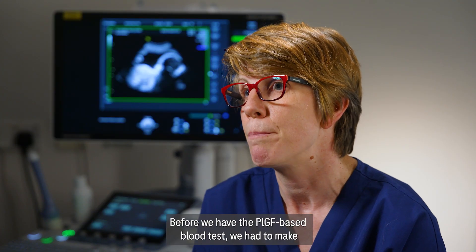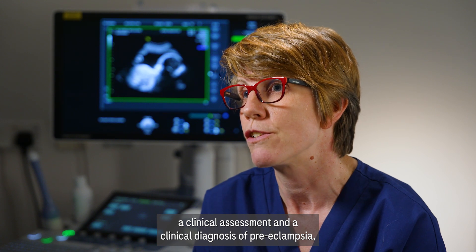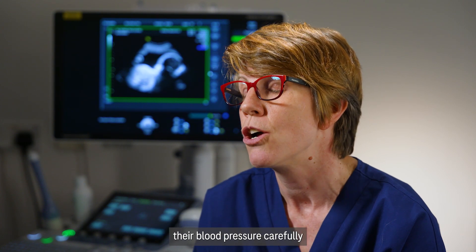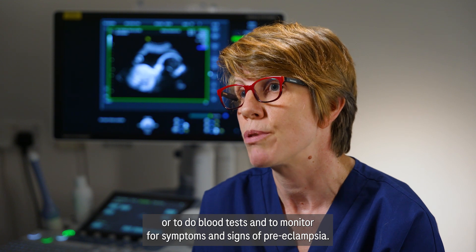Before we had the PLGF based blood test, we had to make a clinical assessment and a clinical diagnosis of preeclampsia, and often that meant admitting women into hospital to monitor their blood pressure carefully, do blood tests, and monitor for symptoms and signs of preeclampsia.